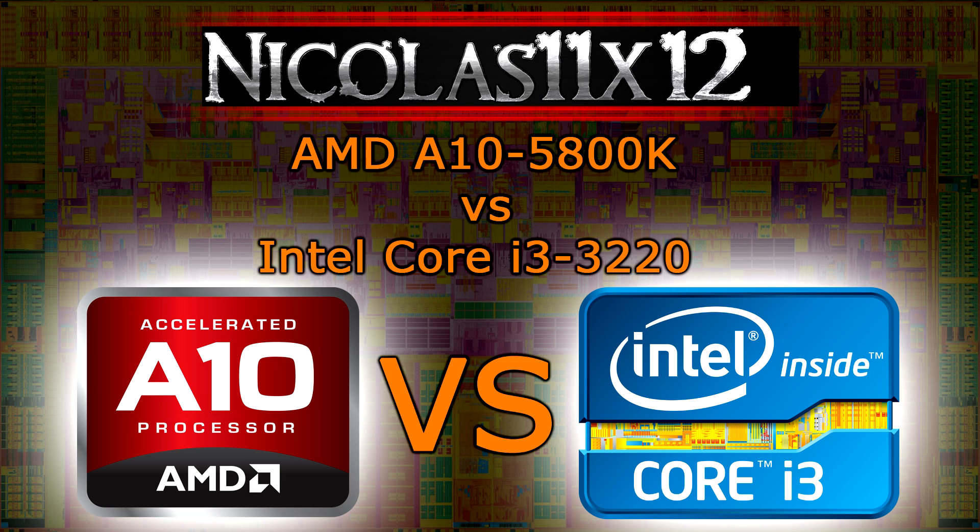If you decide to go with the iGPU, then the A10-5800K definitely is the best choice you can make since every single game is playable at the time of this video. Of course you will not be able to max out the game settings, but you can surely go with good enough settings. The Intel Core i3's iGPU performance really lets you down, but then again you get better CPU performance.